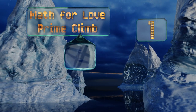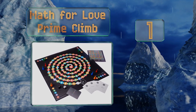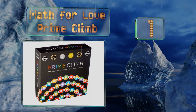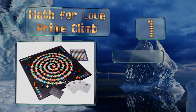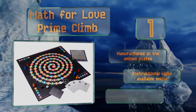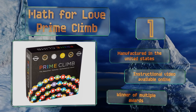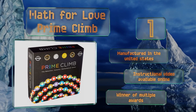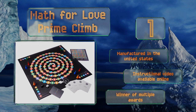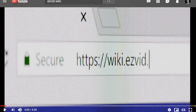Taking the top spot on our list, Math for Love Prime Climb has players add, subtract, divide, and multiply their way across a specially color-coded board. Not only is this fast-paced game suitable for children aged eight and up, but adults with advanced degrees report having a great time with it too. It's manufactured in the United States, an instructional video is available online, and it was the winner of multiple awards.